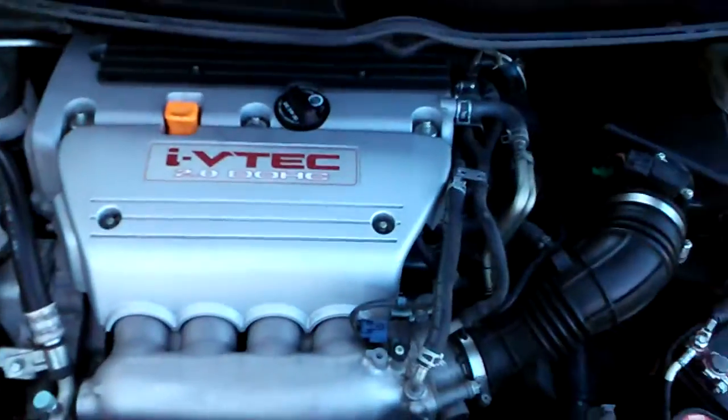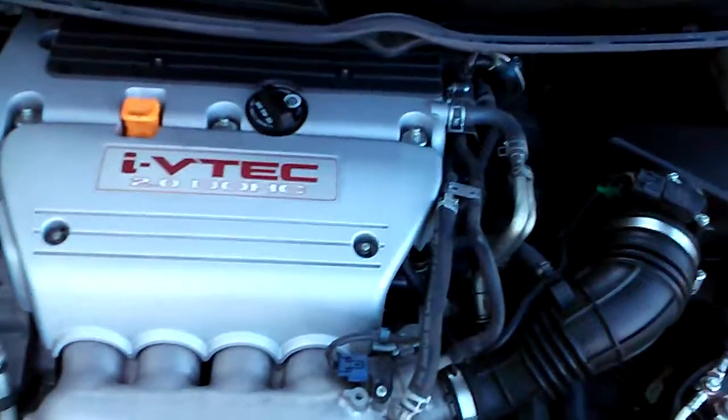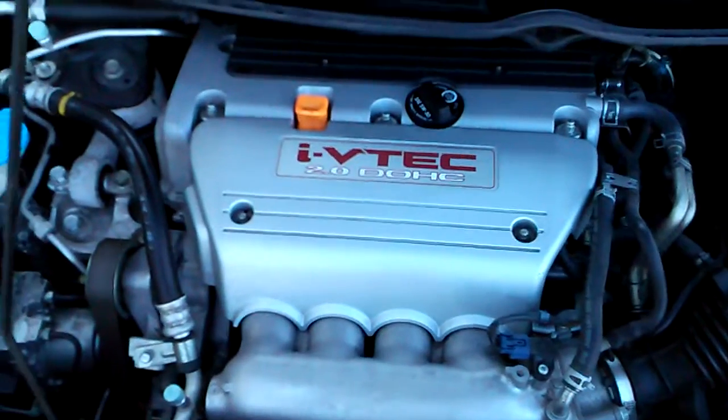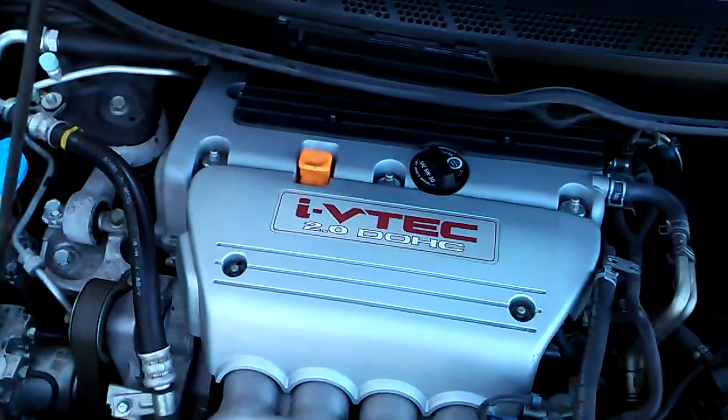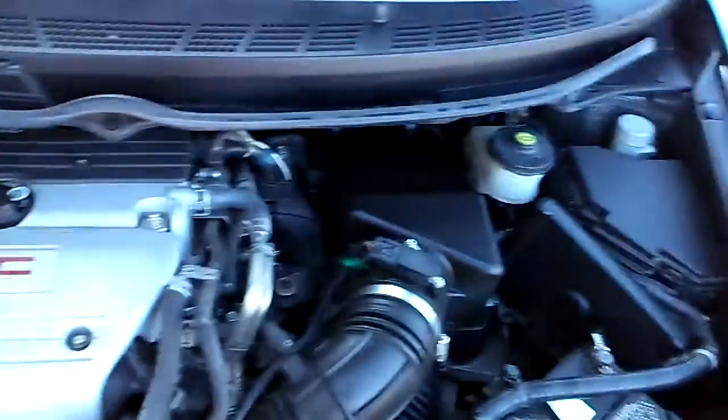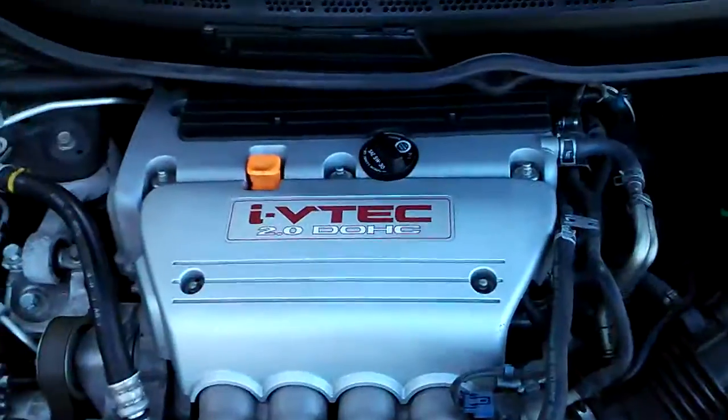This is going to be the 2.0 liter 4-cylinder engine with the VTEC. This car gets great gas mileage but it still has the power you want. And all the maintenance is easy — if you do the maintenance yourself, you should have no problem.